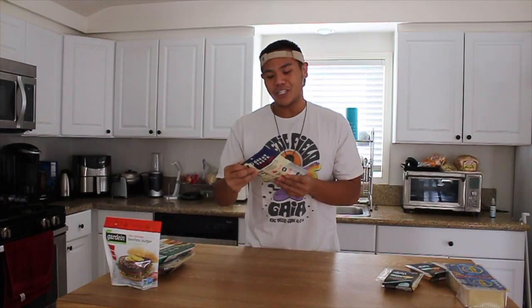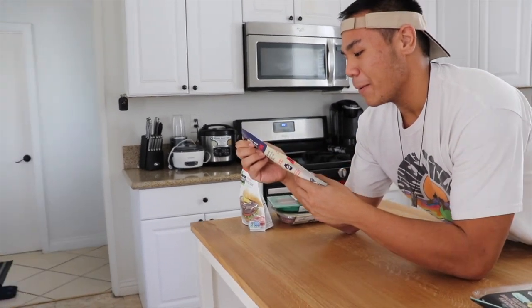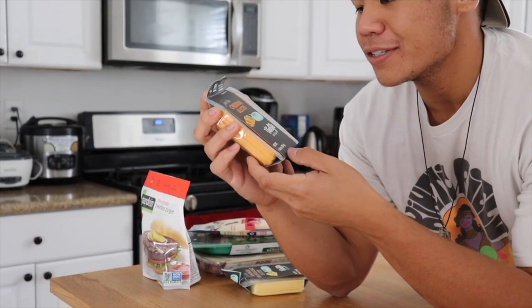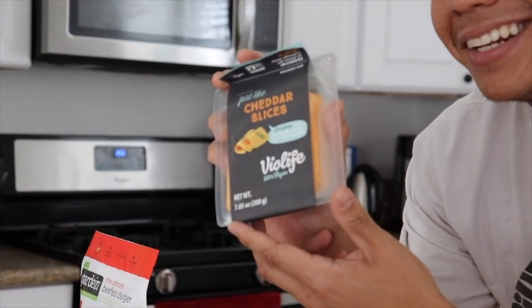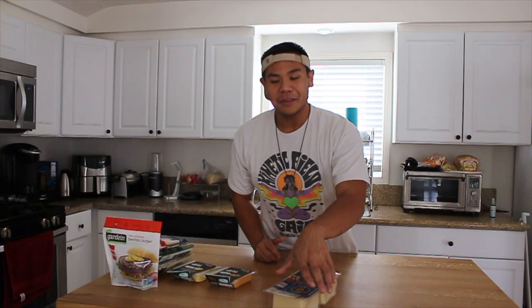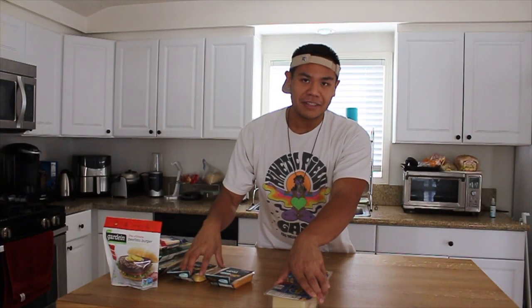I've also purchased some vegan cheeses. I know vegans themselves don't necessarily like vegan cheese, so I'm a little concerned about trying these myself. But for science, we're gonna try them. Our first one today is Pepper Jack from Parmela Creamery, just like smoked provolone slices. And our final brand is just like Cheddar Slices from Violife — 100% vegan. I also have some normal Swiss cheese from Costco to compare the cheeses and see how they stack up. But before we start heading over to the grill, I'm gonna taste test each of these vegan cheeses and see how they taste.